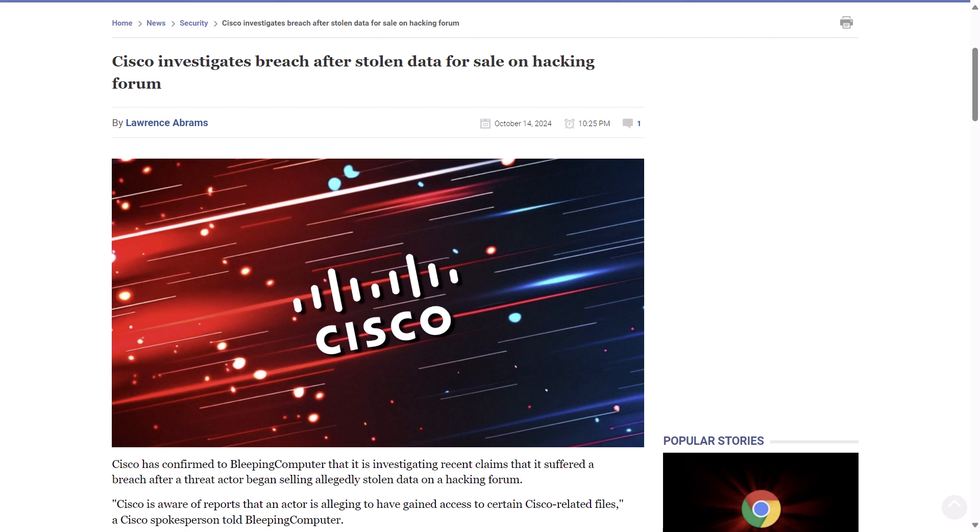Cisco stated they are aware of reports that an actor is alleging to have gained access to certain Cisco-related files, and that they've launched an investigation to assess this claim which is ongoing. Cisco has very significant enterprise customers — I don't think there's any company I worked for that wasn't using some Cisco products — so this is going to be very worrying for customers.